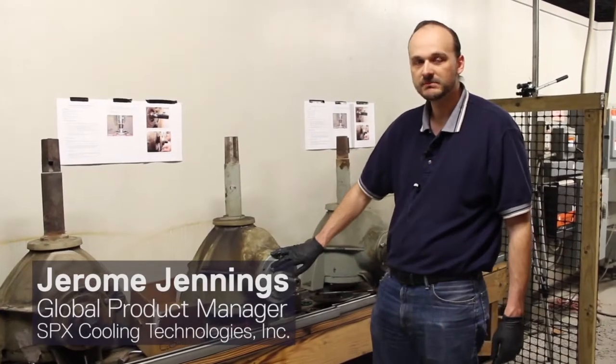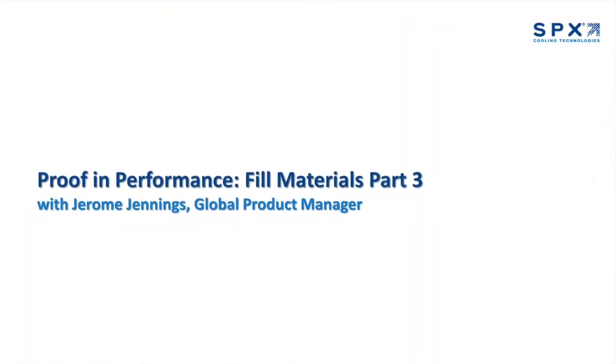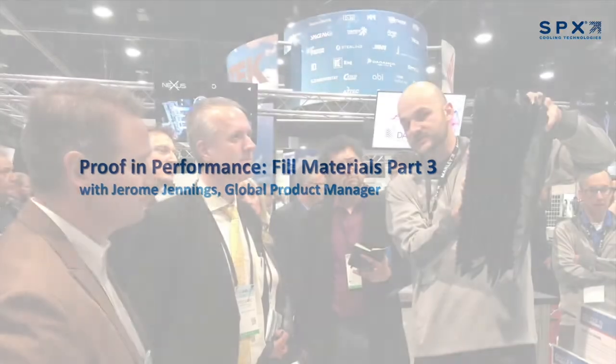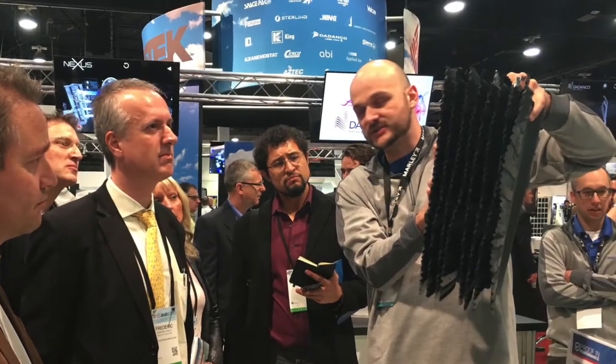Today I'm speaking with Jerome Jennings, Global Product Manager at SPX Cooling, for part three of our series on how using OEM products when replacing cooling tower components allows end users to maintain certifications and ensure top performance. Today we'll be discussing the customer benefits that are produced by Hanging Fill.